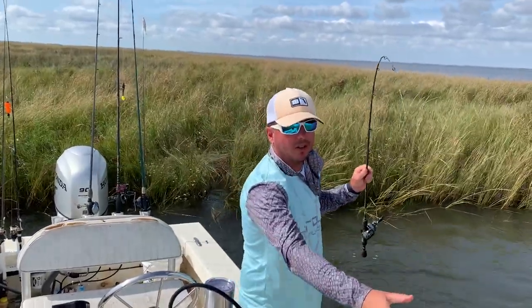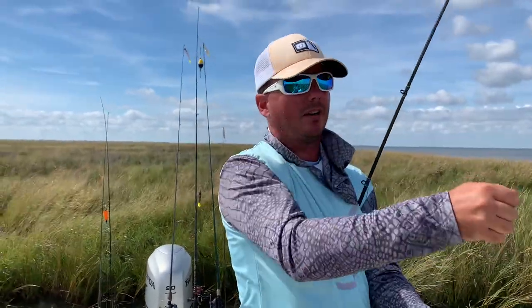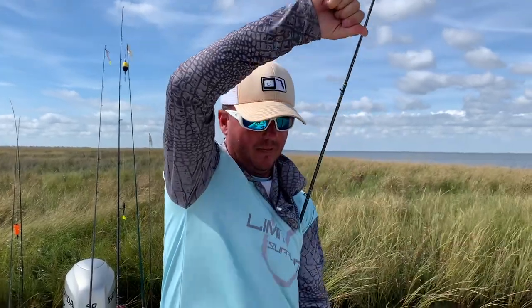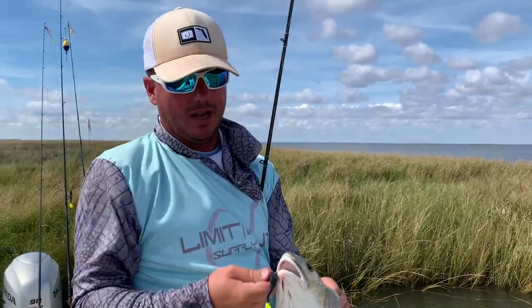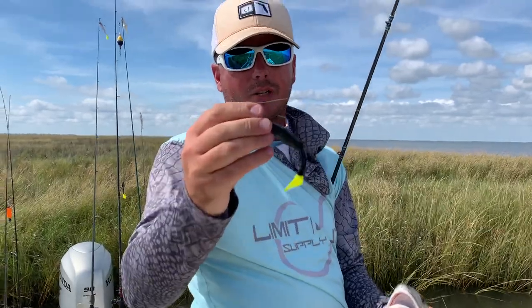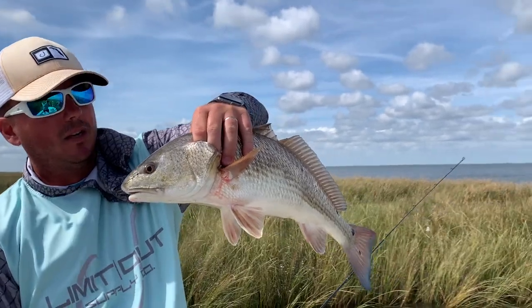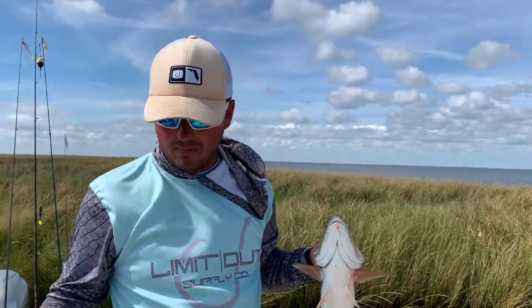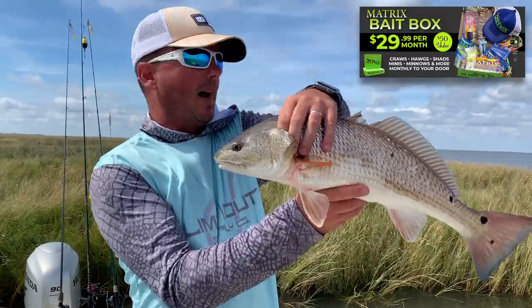That makes close to a limit of reds, handful of trout — top water, jerk baits, and the Vortex Shad, what we call the neglected color, old Spartacus. You can ask some people down in South Louisiana how effective black and chartreuse is. As you saw today, it wore out the reds, caught some bass — just a great day. Get your hands on some of these products and make sure to subscribe to our Matrix Bait Box. We'll be putting some of these in the box.